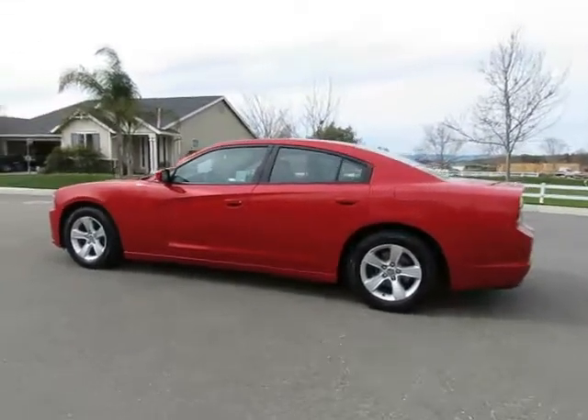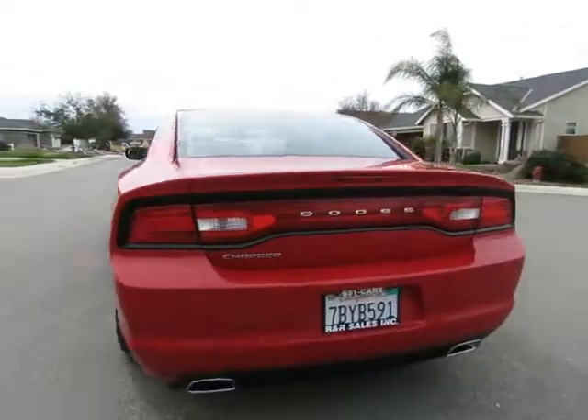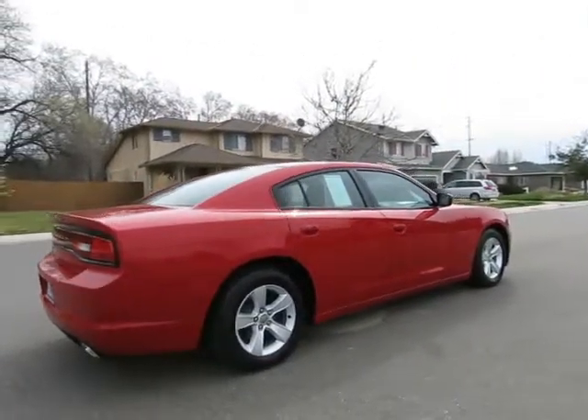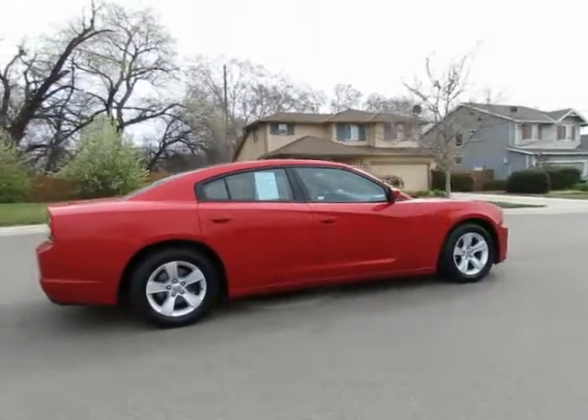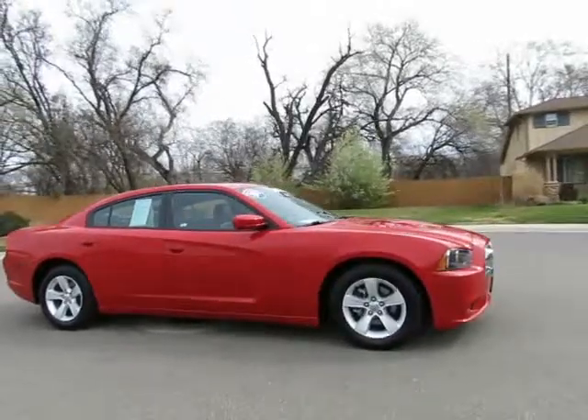Hey, it's R&R Sales with locations in Chico and Orland to serve you. Come on in and take a look at the 2013 Dodge Charger certified pre-owned vehicle, which has gone through a 115-point safety inspection and comes with a three-month, 3,000-mile warranty.